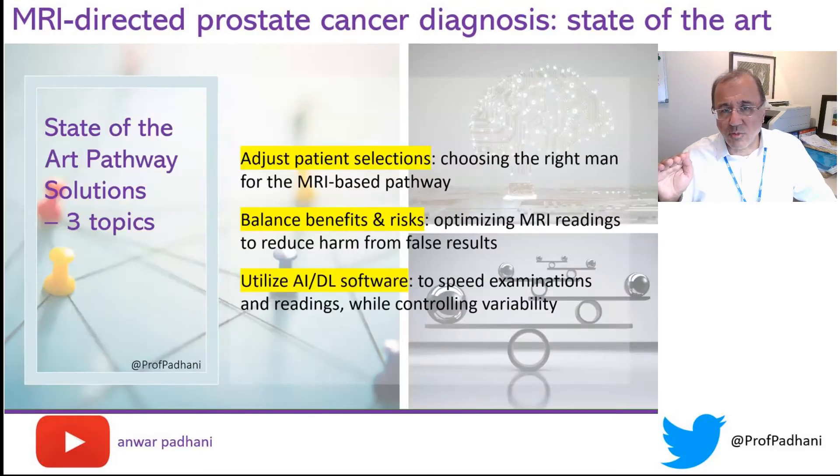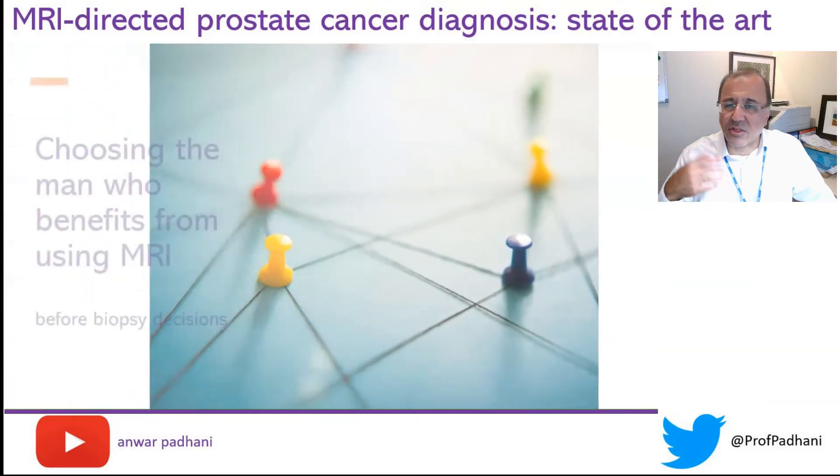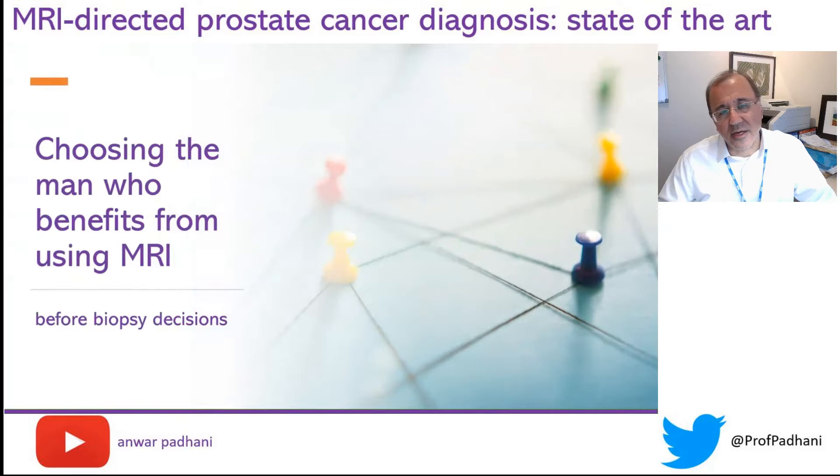With this in mind, we need to discuss three topics. The first is: how do you pick the right patient for an MRI?